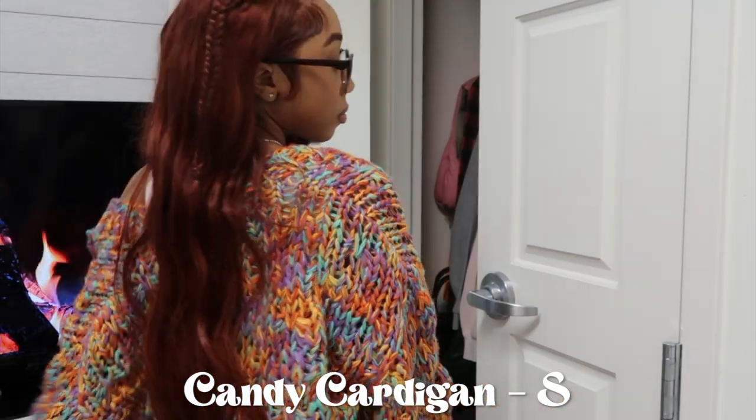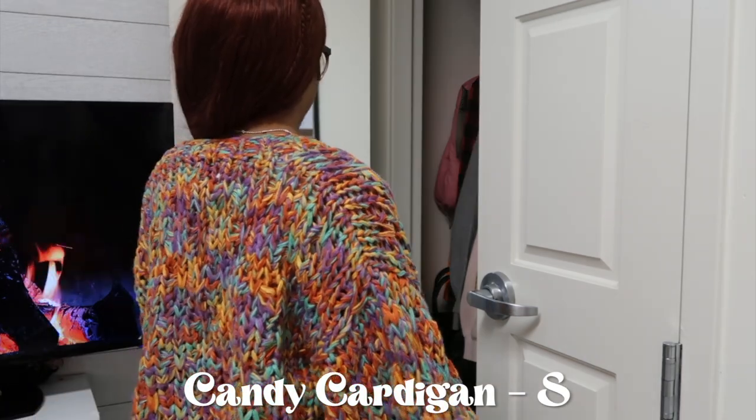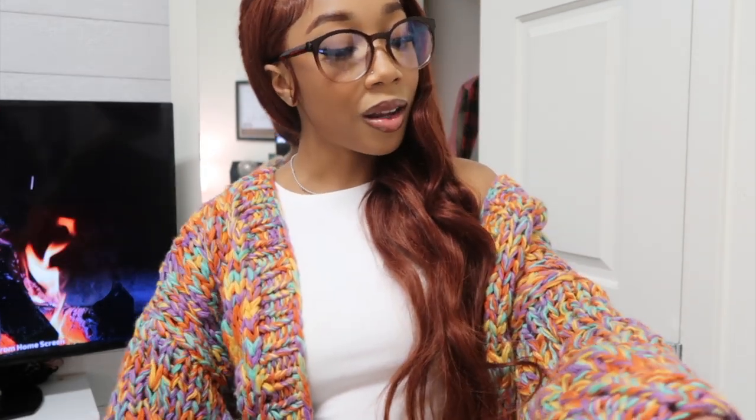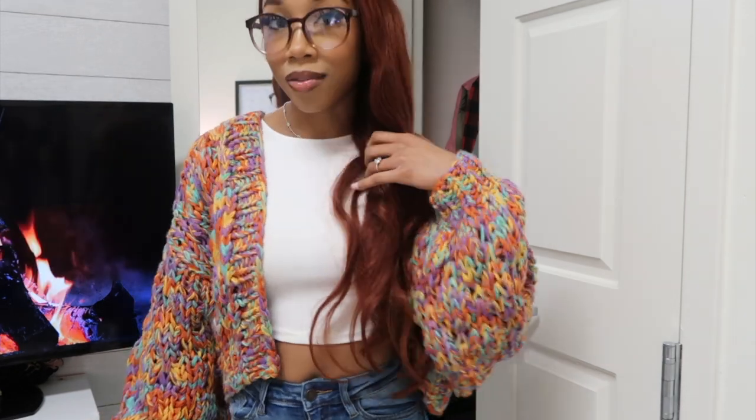This is the Candy Cardigan. When I saw this on the website I had to have it. I can see myself getting a lot of wear out of it because it's so colorful — you can just throw it on top of anything and it'll spice up your outfit. The quality is amazing. There's orange, aqua, purple, and yellow. I paired it with a white top and blue jeans because it's super colorful and I don't want to take away from the cardigan.